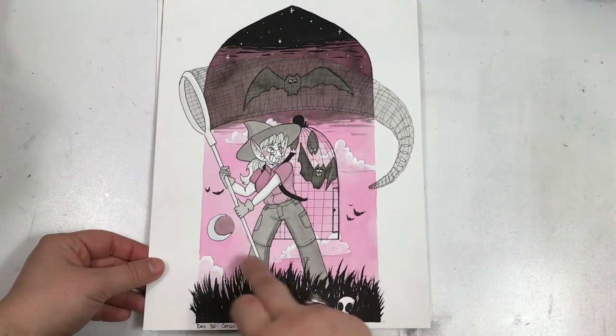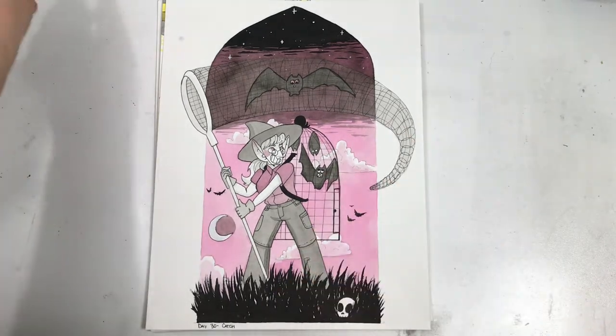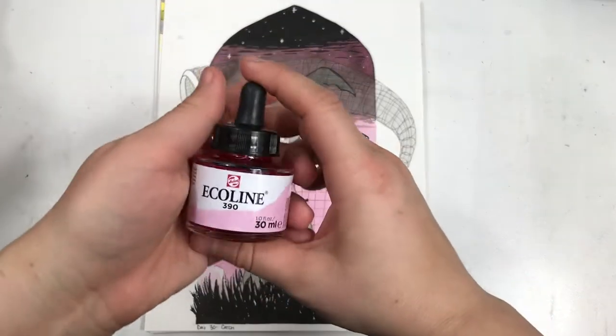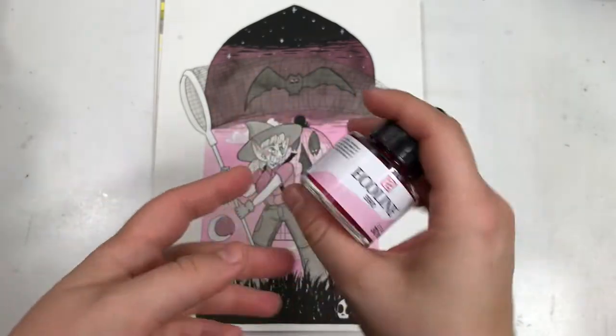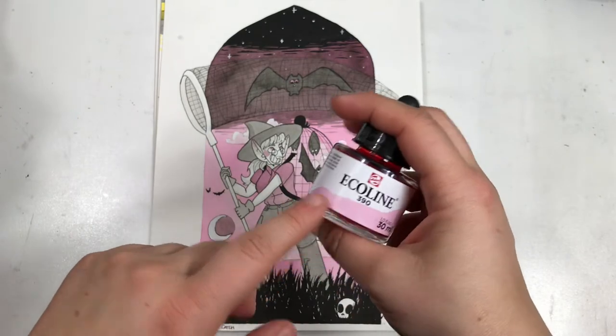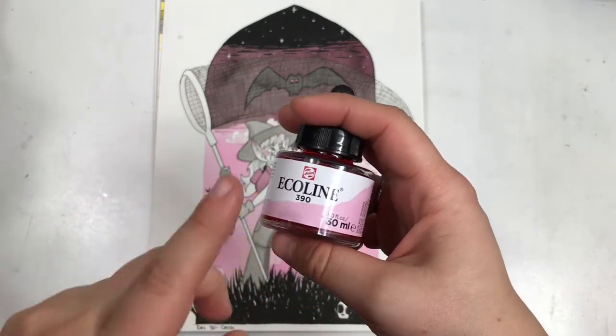I'm surprised by how much I like this color — it's a kind of pre-mixed pale pink. I actually have it right here; I just used it the other day. I think this was a really good purchase. So if you're looking through the Ecoline sets, I very much suggest this color.